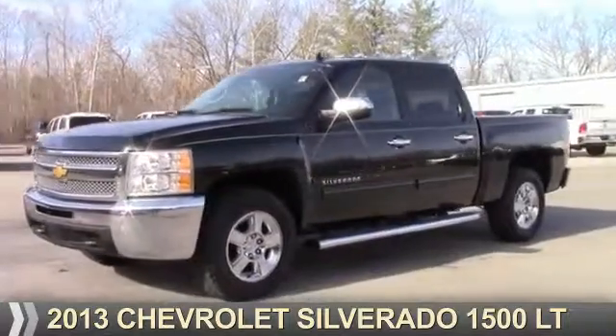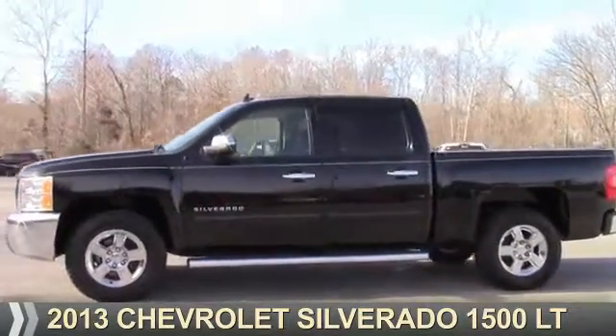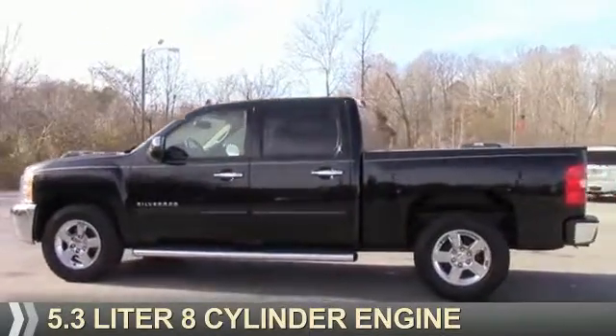Presenting the 2013 Chevrolet Silverado 1500. It's powered by a 5.3-liter, eight-cylinder engine.